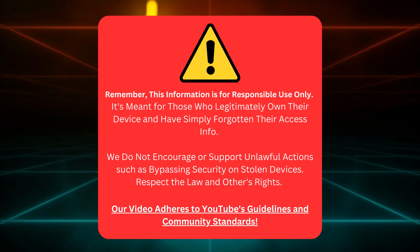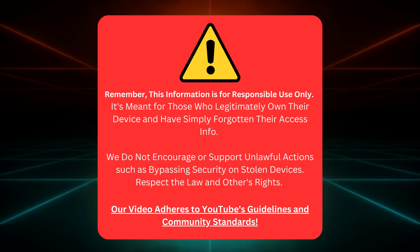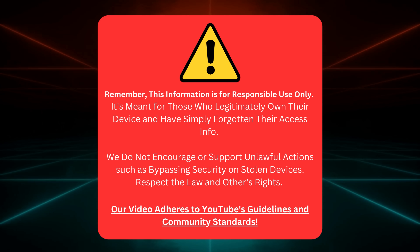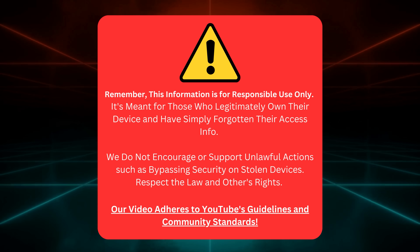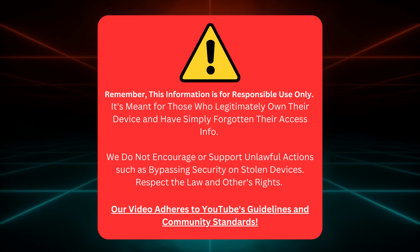Let's keep this straight, folks. This guide is for folks who honestly own their device but need to find their login details. We're not here to help with anything shady like cracking a stolen device's security. It's all about respecting the rules and the rights of others. Our video follows YouTube's guidelines and community standards. Now that we've cleared that up, let's move ahead.